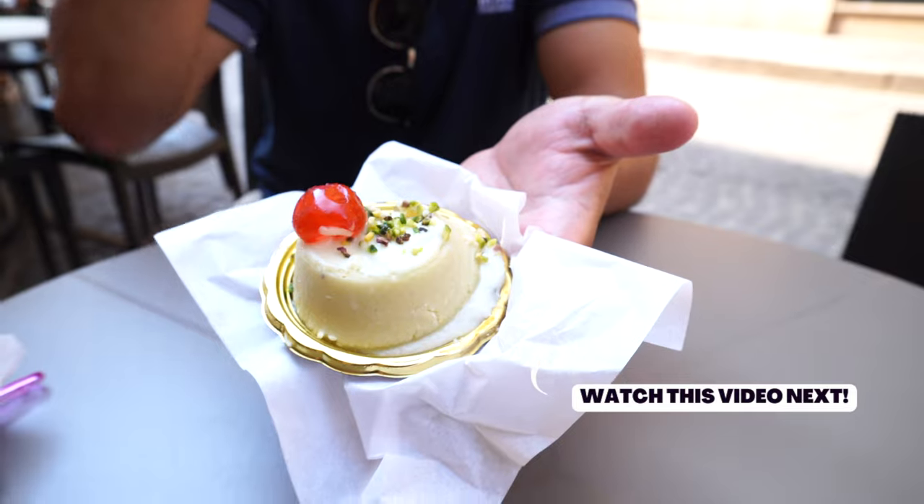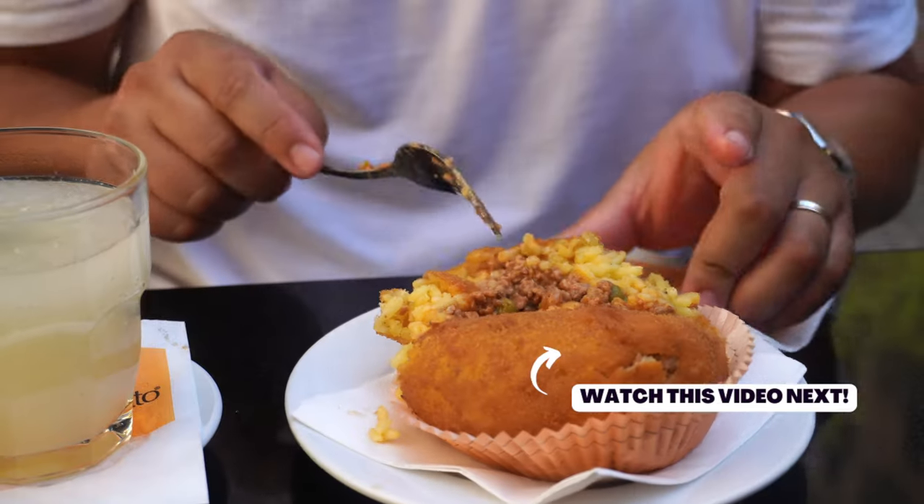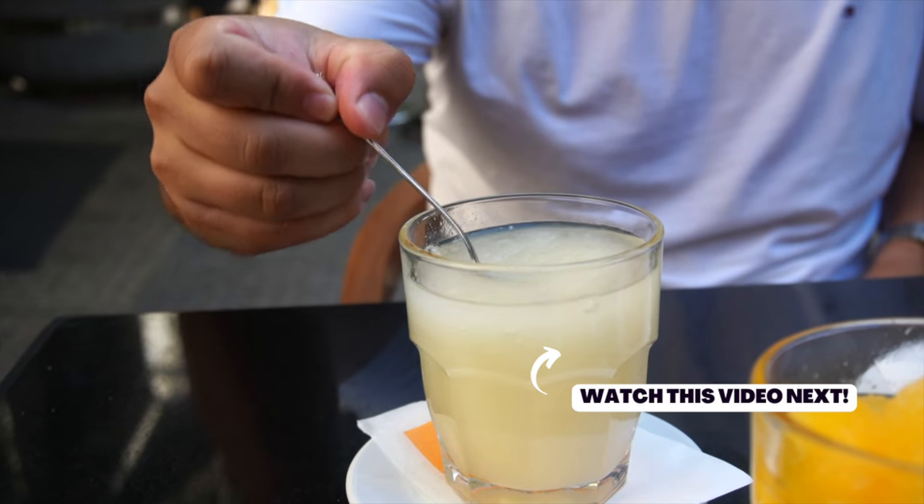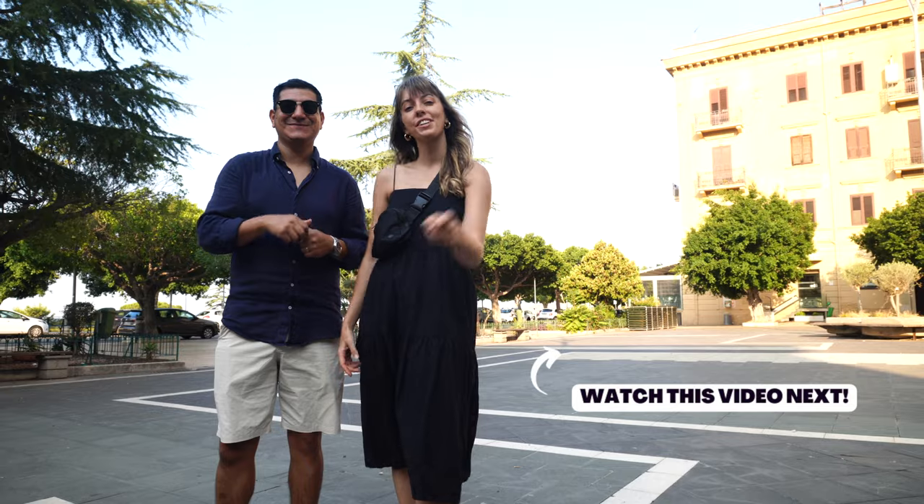So that's 12 dishes you have to try when you visit Sicily. What one would you try? Don't forget, this is just one video of our series around Sicily, so we left this one for you to watch next.